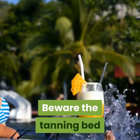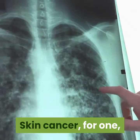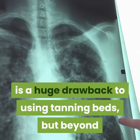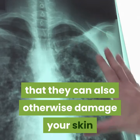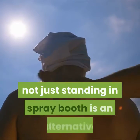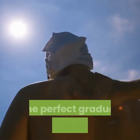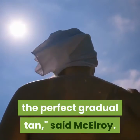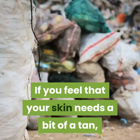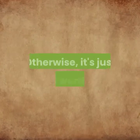Beware the tanning bed. Tanning beds just aren't worth the risk. Skin cancer is a huge drawback to using tanning beds, but beyond that they can also damage your skin or lead to visible signs of premature skin aging. Sunless tanning — custom airbrush, not just standing in a spray booth — is an alternative, and there is a real art to achieving the perfect gradual tan, said McElroy. If you feel your skin needs a bit of a tan, opt for the least risky choice you have at your disposal.